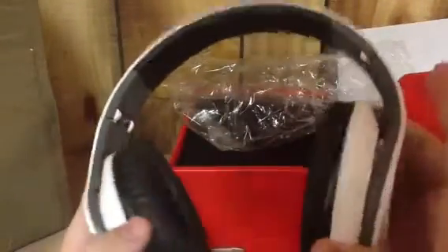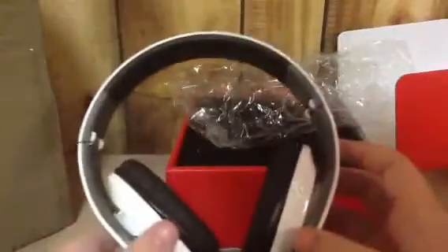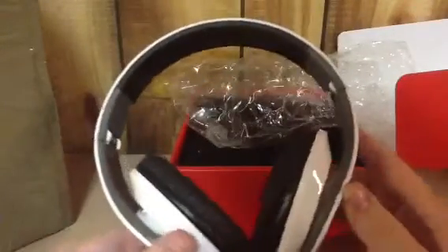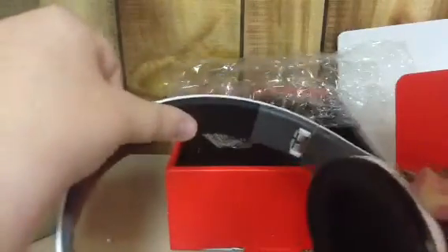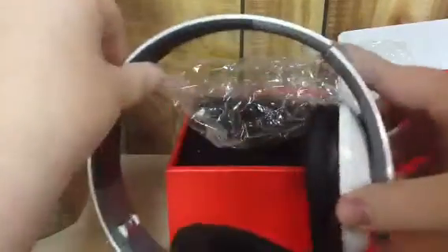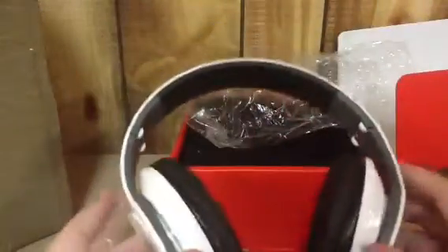They fit nice. Obviously I can't show you if they work because I didn't bring my iPod down here. These look a lot more real. I don't think there's padding on the real Beats, I'm pretty sure. There are a couple of different things. There's no real click — they kind of just stay, which is kind of good because I don't really like the hard click on my other ones.